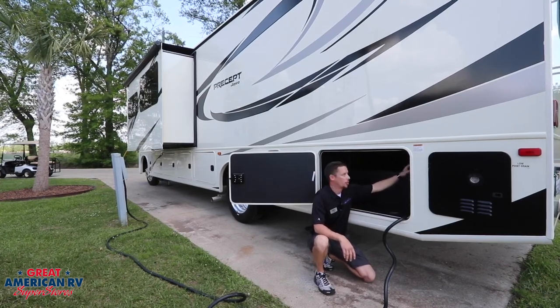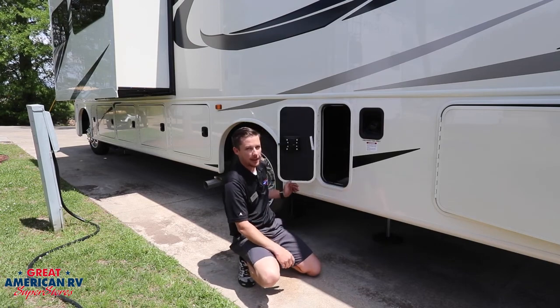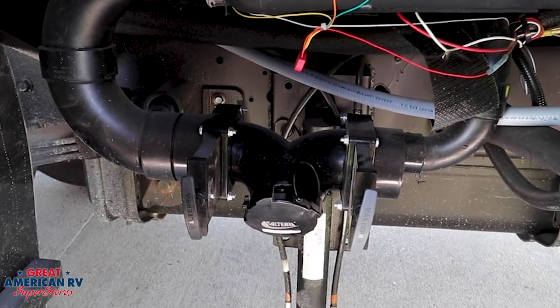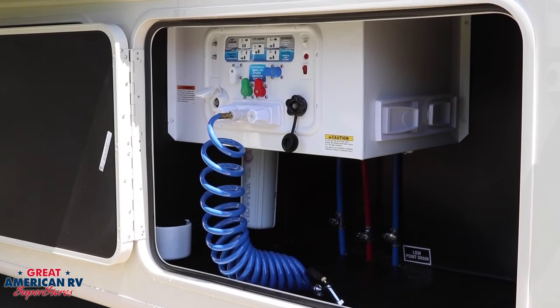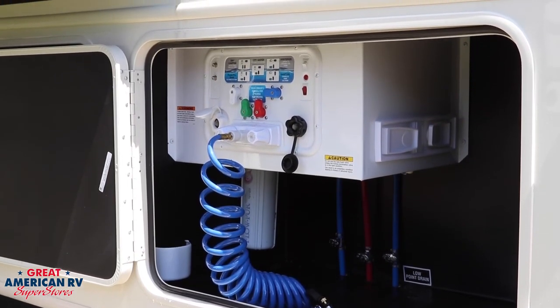A cool feature in every one of our storage compartments is our motion-sensing lights, so you don't have to worry about turning them off and on — they pick up motion as you open the door. In the rear we have our gray and black tanks, easily accessible with the pull handles. In the water bay we have our water filter, quick disconnect for our spray hose, city water connection, and black tank flush — everything to operate your water system.